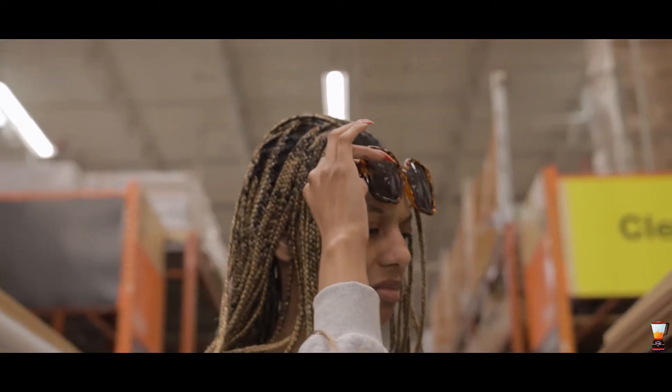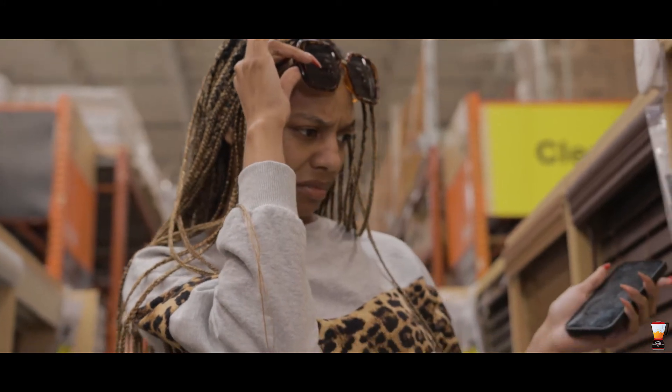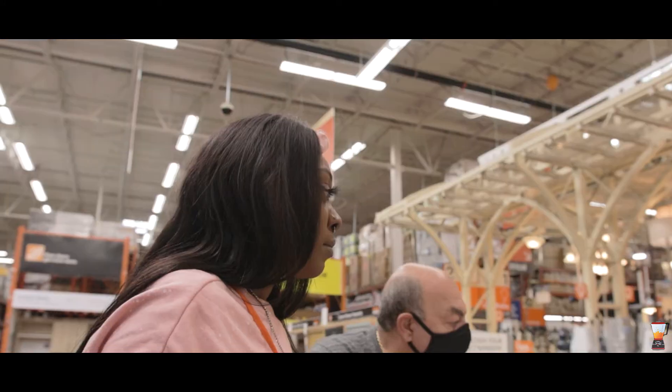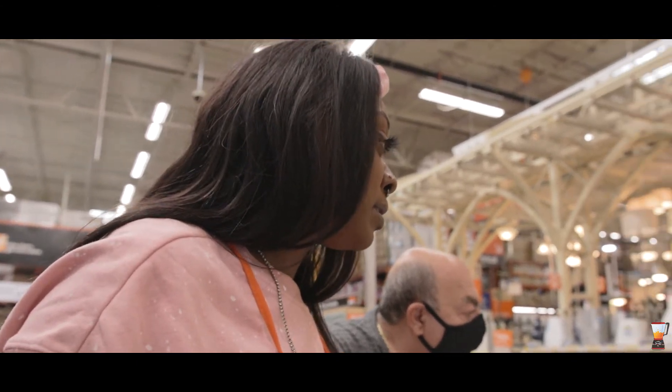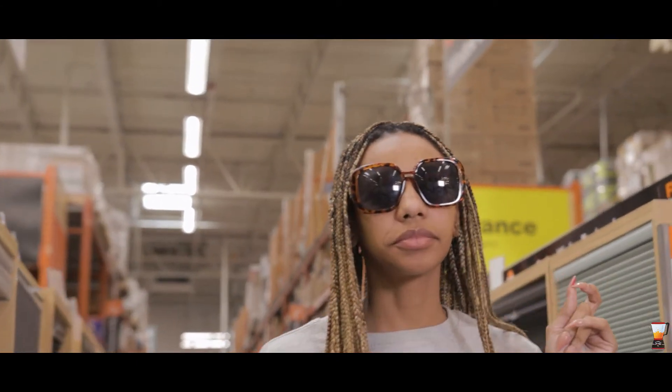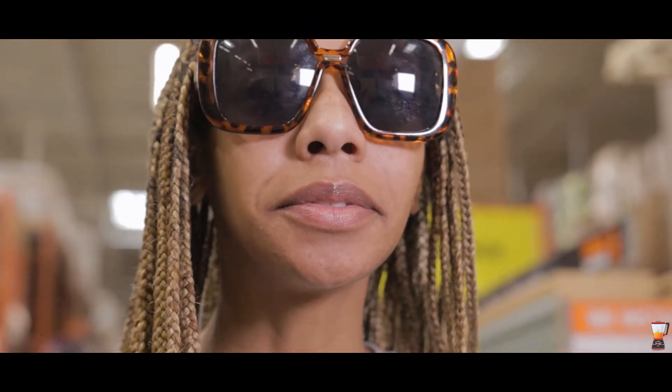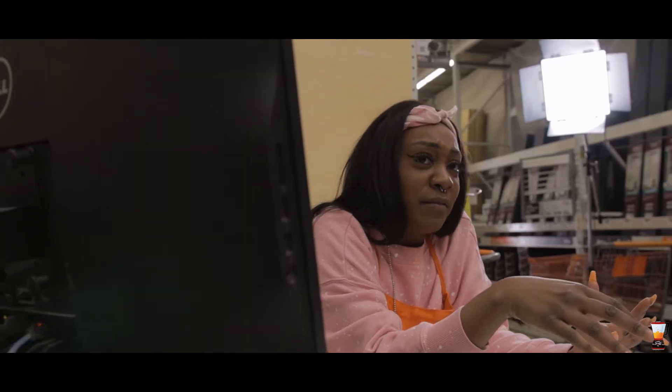Look up Home Decorators Collection in the search bar — Home Decorators Collection. And it's going to be a forward blind. Hello, hello, hello. A 36-72.